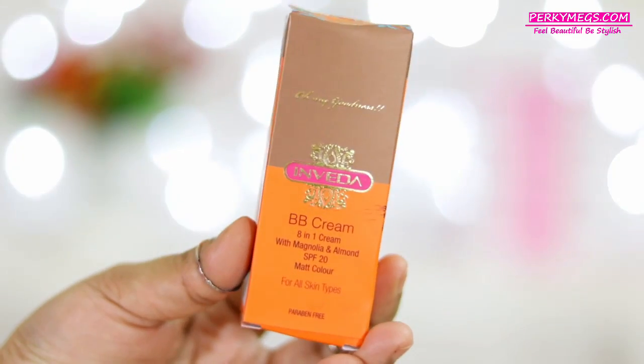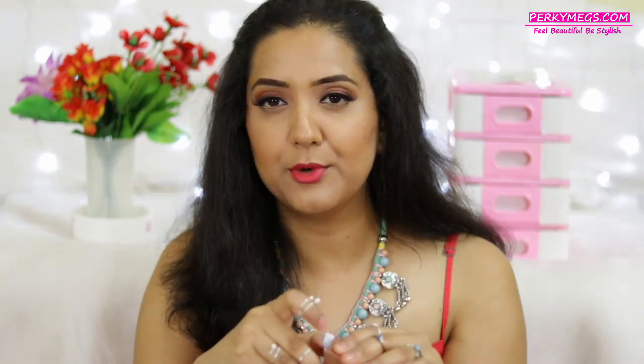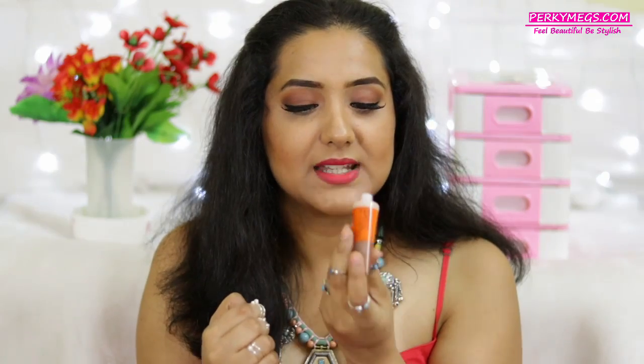This Vanilla Face Cream Deluxe Size from Nature's Co is priced at 5.50 rupees. The last product is the Inveda BB Cream 8-in-1 with Magnolia and Almond, SPF 20, Matte, for all skin types, and paraben free. I'm really curious about how it works for all skin types because some BB creams don't work for dry skin and some don't work for oily skin. It smells good and is thick in texture. It looks good on my hand, so I hope it matches my face. This BB Cream from Inveda is priced at 150 rupees.